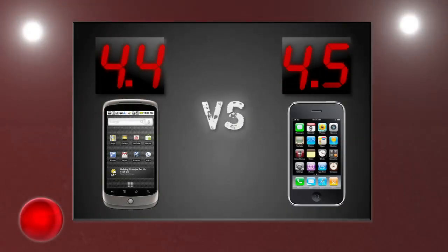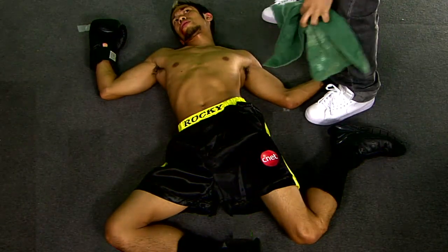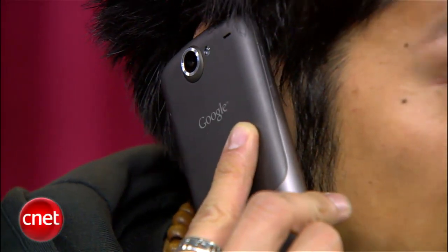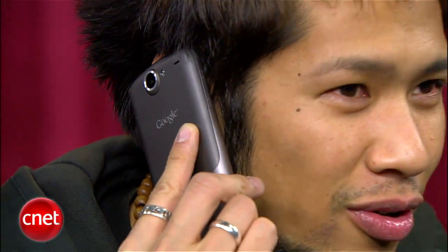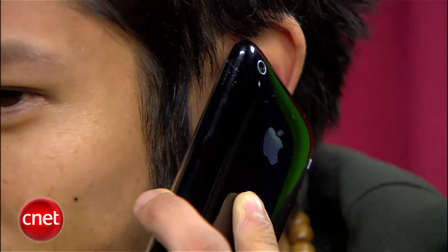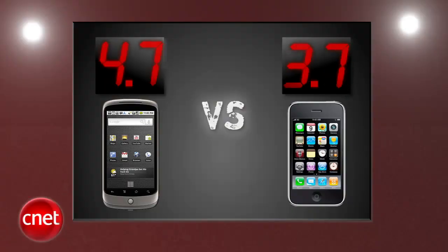After averaging four rounds, Apple's lead has been trimmed down to just 1 tenth of a point. Does the Nexus One have any gas left in the tank? The final round that decides it all is call quality. We were all impressed with the Nexus One's call quality — it sounded very clear and pretty natural, and the person on the other side of the line said the same. The iPhone's call quality is more than acceptable, but it's a step below the Nexus One with a little more static and interference, and yes, we experienced a dropped call in our tests. The Nexus One throws its last punch and takes the final round 4.7 to 3.7, but is it enough?